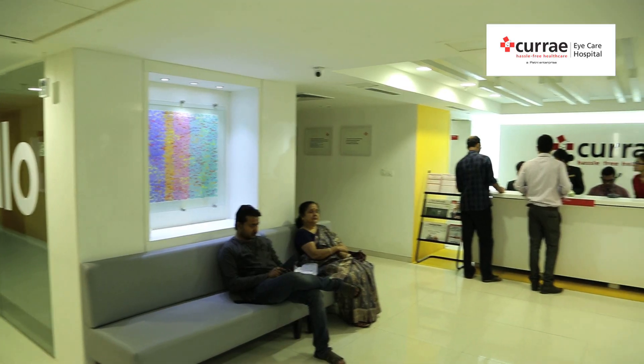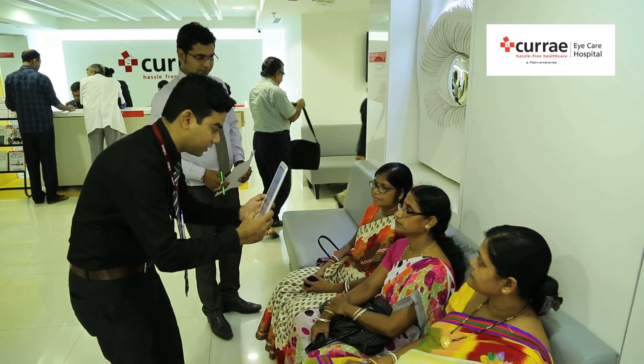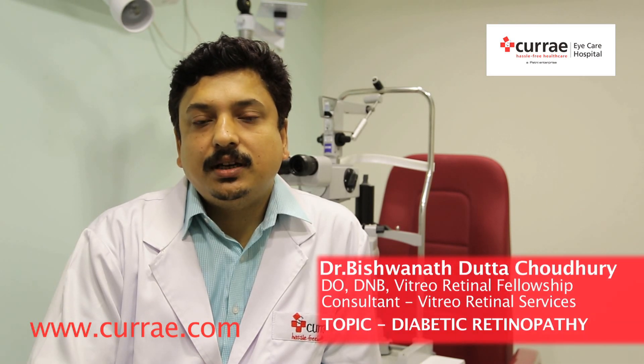Hello, I'm Dr. Bishwanath Dutta Chaudhary. I'm working in Curia Eye Care Hospitals, Kolkata. Today we'll talk about a very common topic in ophthalmology: diabetic retinopathy.